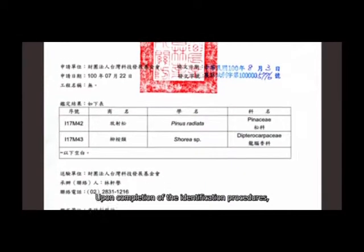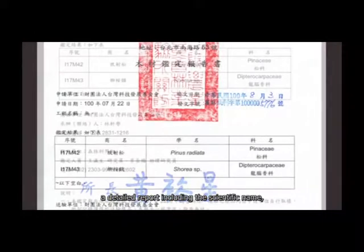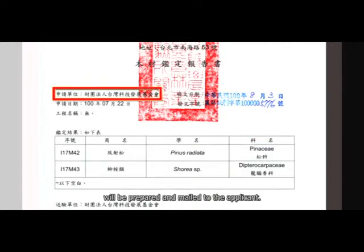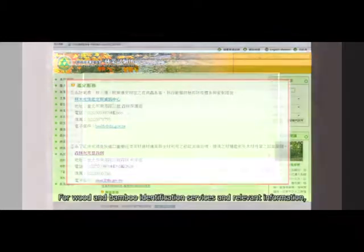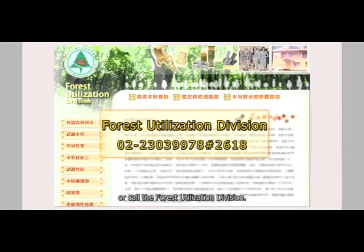Upon completion of the identification procedures, a detailed report including the scientific name, commercial name and family name of the specimen in question will be prepared and mailed to the applicant. For wood and bamboo identification services and relevant information, please visit the TFRI website or call the Forest Utilization Division.